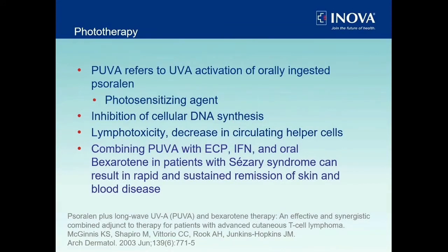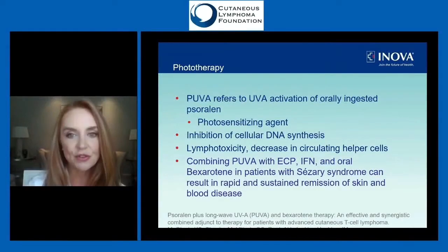PUVA uses UVA — a different wavelength of light — combined with something called psoralen, hence the name PUVA. Psoralen is a photosensitizing agent that works its way into abnormal lymphocytes, making them much more sensitive to killing by UVA wavelengths of light. PUVA is often combined with treatments like photophoresis, interferon, and oral retinoids.